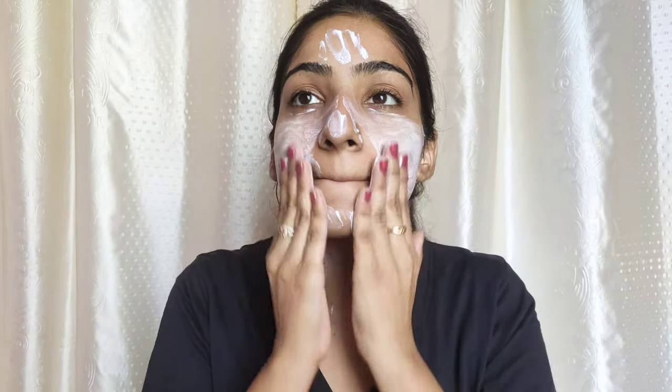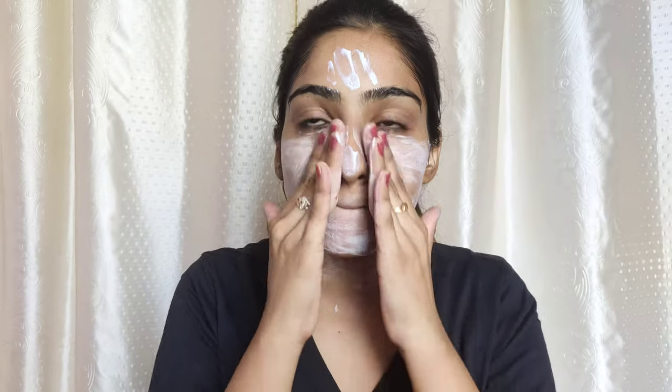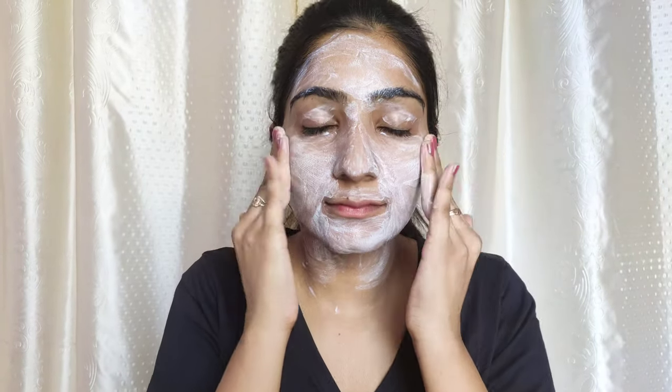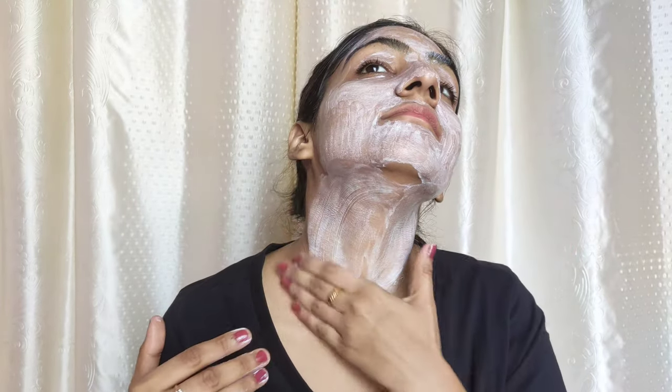I can compare it to the Neutrogena sunscreen — these are the two sunscreens that I really love using, and I am using this one today. It takes a little time to absorb into the skin, but once it gets absorbed, it doesn't give a white cast. It looks beautiful on the skin. It gives a glowy look, which I really like.